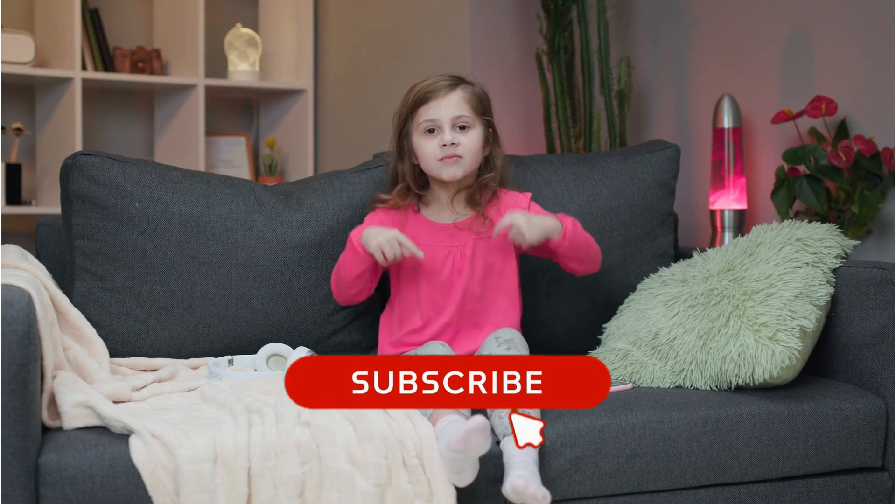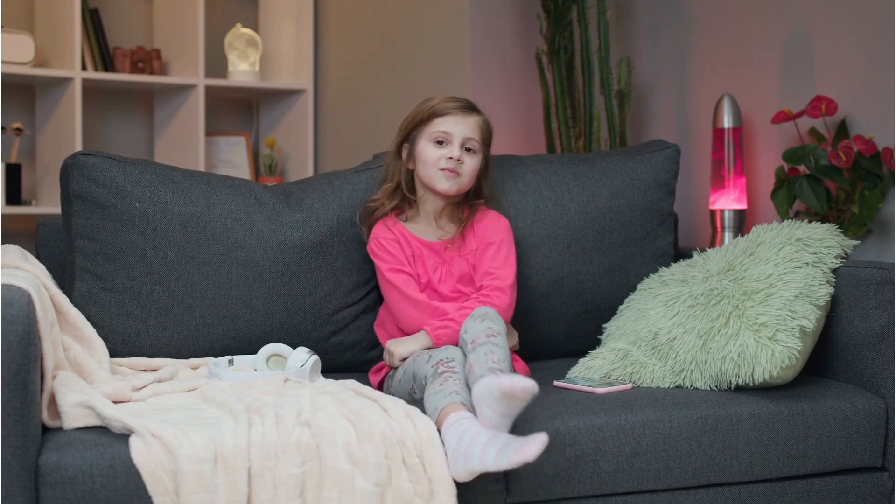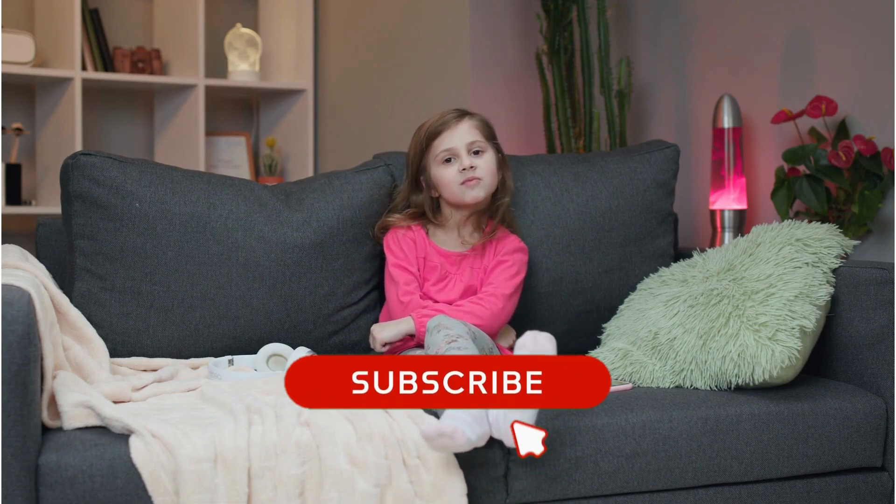If you're having a great time with this quiz, why not give us a thumbs up? And to never miss out, make sure you click that subscribe button.